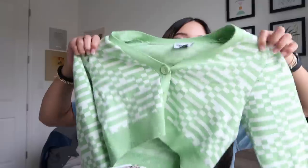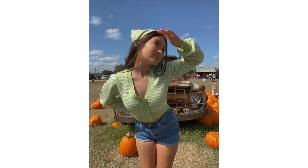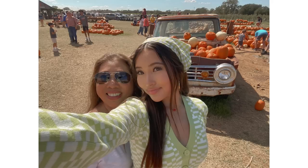The first clothing item is this green cardigan sweater. It's cropped and has three buttons in the front. I'm obsessed with this checkered pattern — very vintage — and it's so comfy and soft. I wore this to a pumpkin patch, you probably saw it in my last video. I was so obsessed with it; you can pair it with anything.